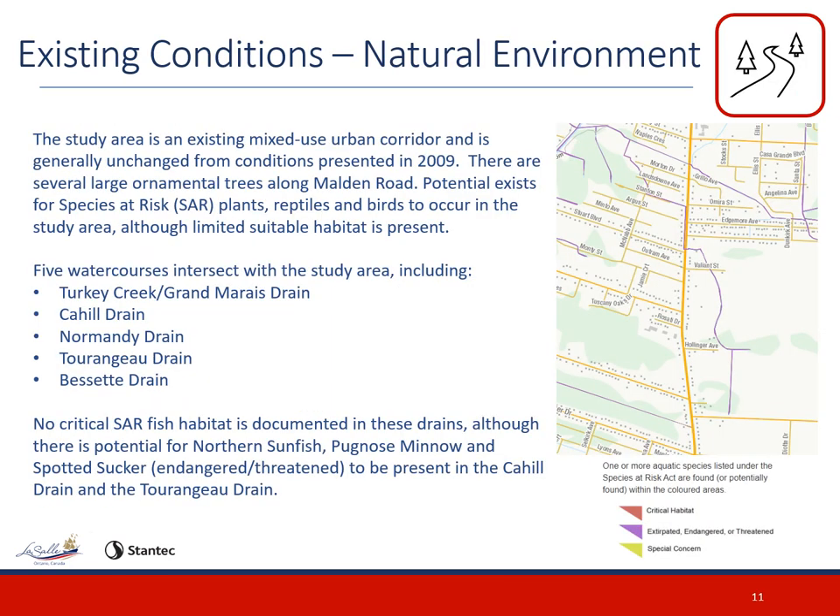The study area is a mixed-use urban corridor with potential for species at risk — plants, reptiles, and birds — to occur, although limited suitable habitat is present. There are several large ornamental trees that have been identified along Malden Road and will be taken into consideration during the design phase. There are five watercourses which intersect with the study area: Turkey Creek and Grand Marais Drain, Cahill Drain, Normandy Drain, Turango Drain, and Besset Drain. There are no critical species at risk fish habitat documented in these drains, although there is potential for northern sunfish, pug-nosed minnow, and spotted sucker — which are endangered or threatened — to be present in the Cahill Drain and the Turango Drain.